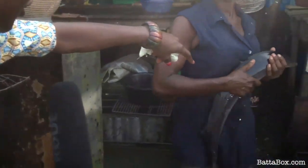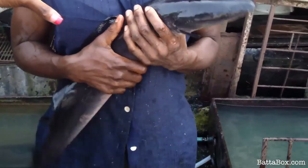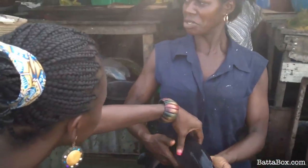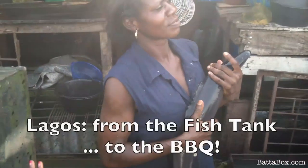Madam, can you just show us that fish? Can you just raise it up? Does it bite? Yes, it bites! Wow, it looks smooth. So this one is how much? Can I hold it up? It won't fly away from me. This one is how much? Three thousand naira. Yeah.